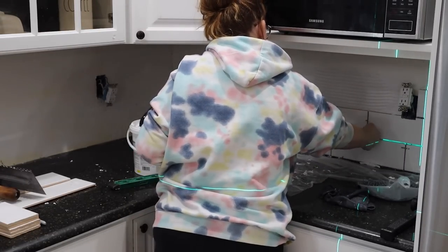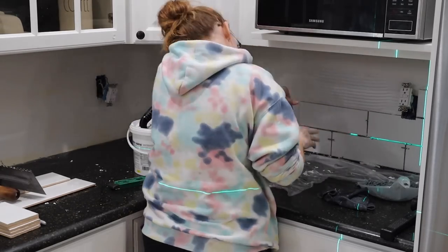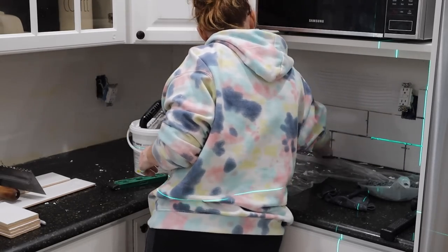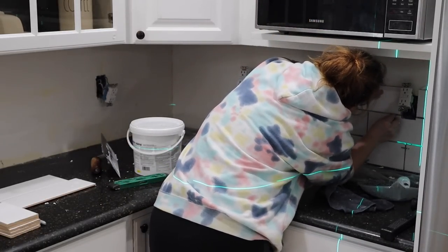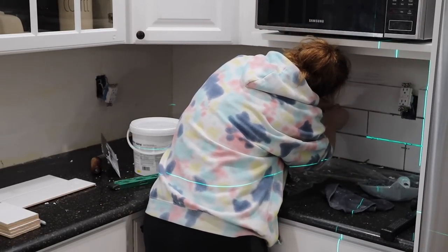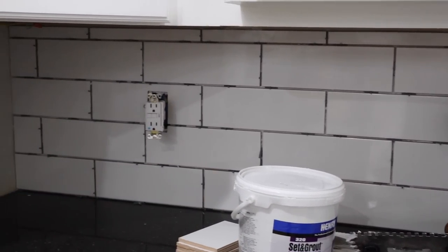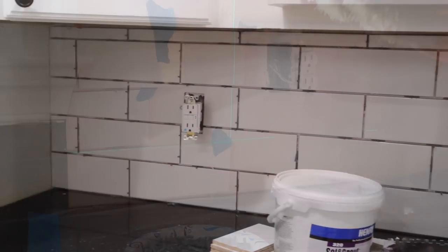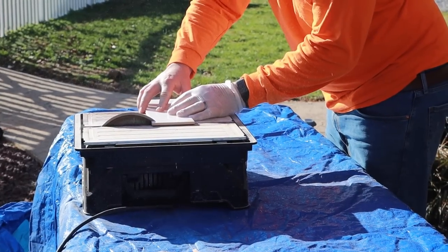We've learned a lot, especially going into maybe doing our master bathroom. I kind of do wish I just did a mosaic tile that I could have thrown up there with a little bit more wiggle room. But I enjoy the end look for sure, even though we definitely struggled doing this.